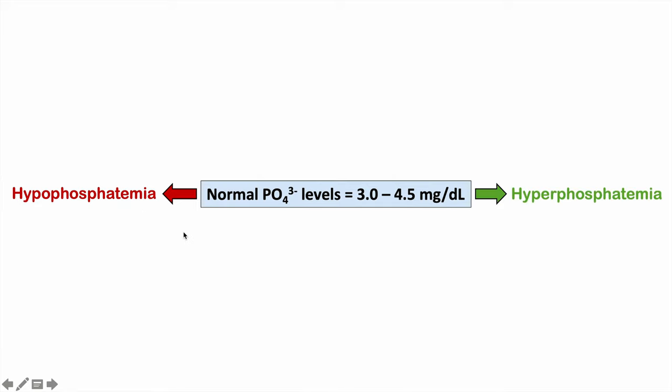Normal serum levels of phosphate range from 3.0 to 4.5 milligrams per deciliter. Anything below 3.0 is hypophosphatemia — the topic of this lesson. The prefix 'hypo' means low, 'phosphate' means phosphate, and '-emia' means a condition of the blood. Anything above 4.5 mg/dL is hyperphosphatemia, where 'hyper' means above or high.